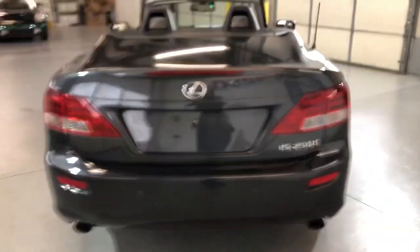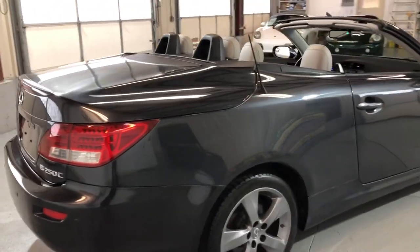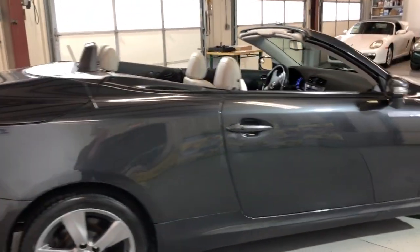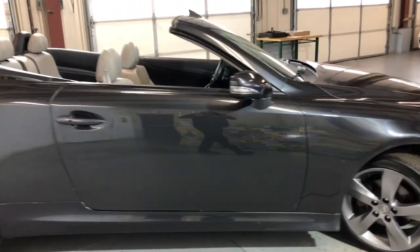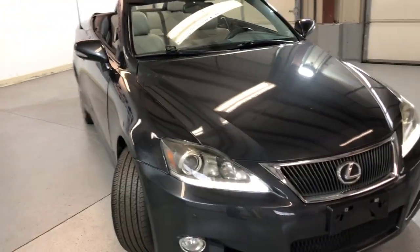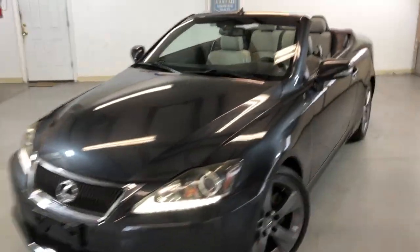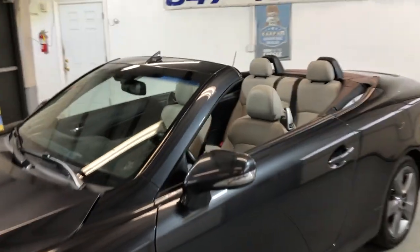It runs and drives great. Nice tires, nice body, alloy wheels in great shape. It's been detailed, nice and clean. Xenon headlights, fog lamps — and as you can see, the convertible top works perfectly fine on it.